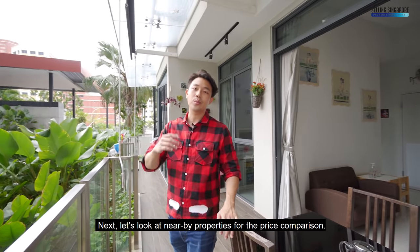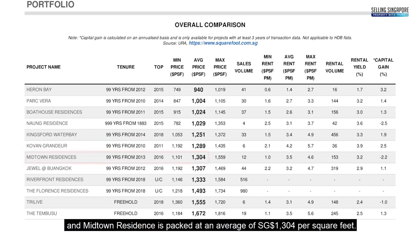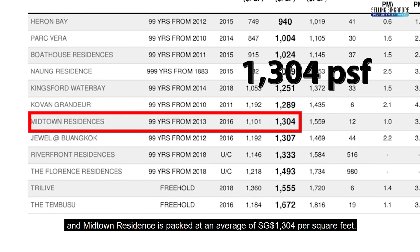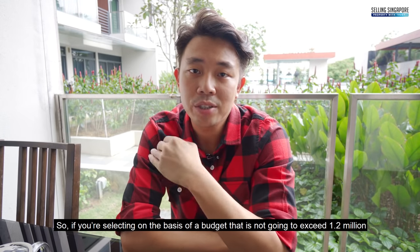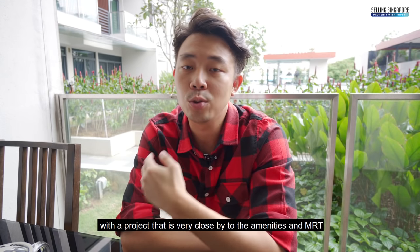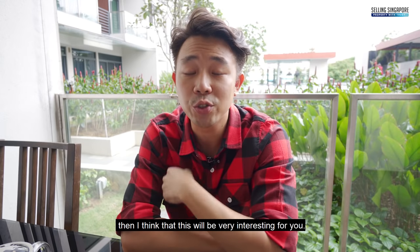Let's look at nearby properties for price comparison. The average PSF range in the area is $940 to $1,672, and Midtown Residences is priced at an average of $1,304 per square foot, which is relatively close to the middle compared to the high end which is Tembusu. If you're selecting on a budget not exceeding $1.2 million with a project very close to amenities and MRT, this would be very interesting.